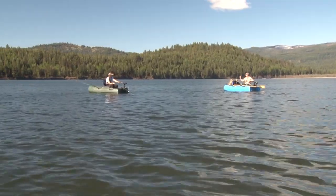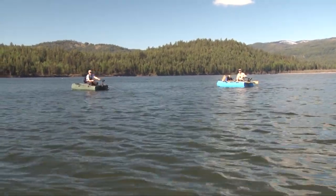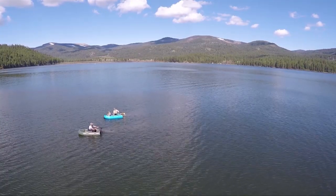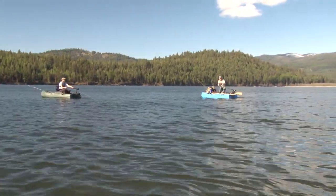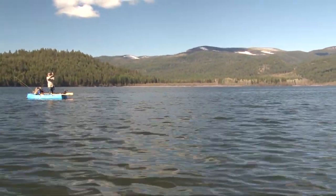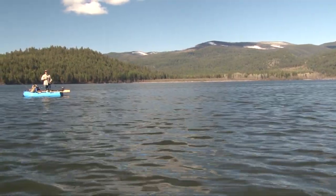I think we should troll along that drop-off a little bit more. We can look for fish and see. Whoa, there we go. I think I lost him - spit the hook. That was cool. Darn it.